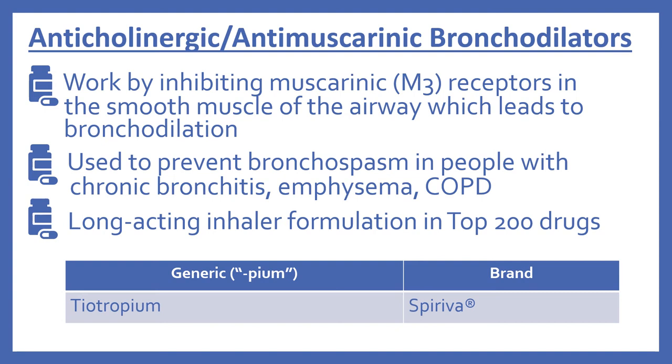Then there are the anticholinergic or antimuscarinic bronchodilators. These work by inhibiting muscarinic receptors — the M3 ones — in the smooth muscle of the airway, which leads to bronchodilation. These are used to prevent bronchospasm in people with chronic bronchitis, emphysema, or COPD. There's a long-acting inhaler formulation in the top 200 drugs, which is tiotropium. The brand name is Spiriva. You'll see other bronchodilators in this class and they generally end with the suffix "-pium."